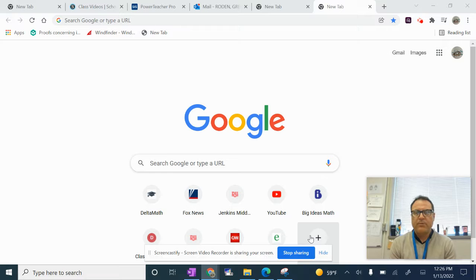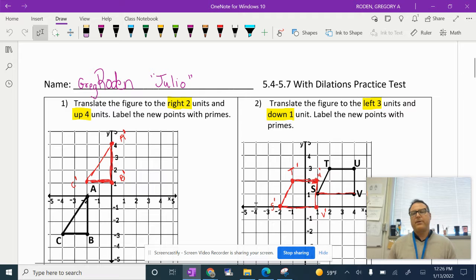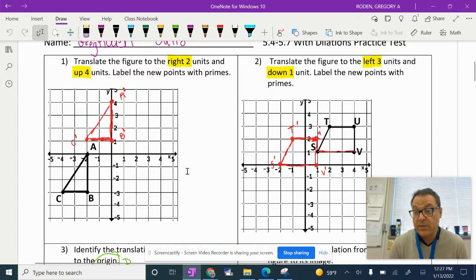We want you to have a really, really good practice test so you'll have good notes for the test next Wednesday, because that's going to be a big part of your grade. So let's see what we did yesterday — let's review a little bit. Yesterday you got your practice test and on the practice test we did the first page, which was translations. I just want to quickly review what we did.